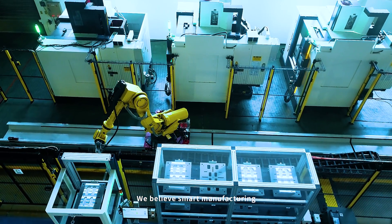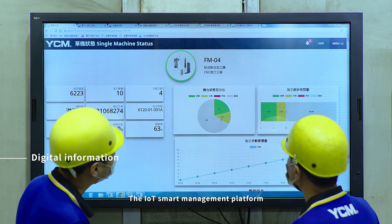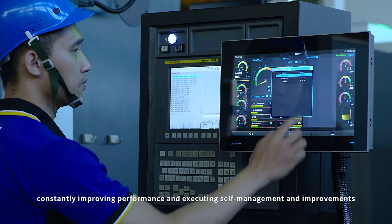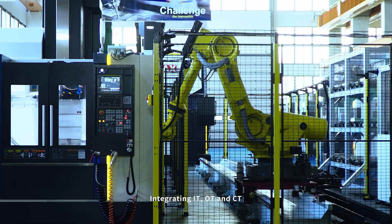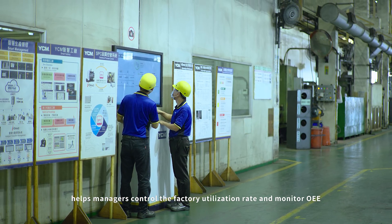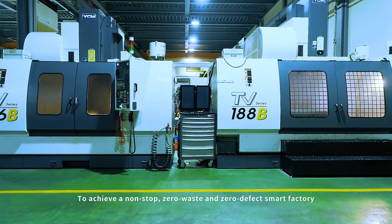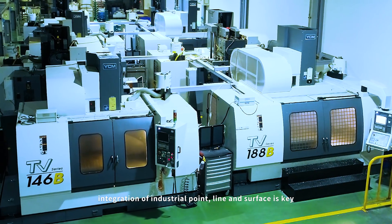We believe smart manufacturing starts with big data and cloud computing. The IoT smart management platform links various automated and smart soft hardware equipment, constantly improving performance and executing self-management and improvements. Integrating IT, OT and CT helps managers control the factory utilization rate and monitor OEE. To achieve a non-stop zero waste and zero defect smart factory, integration of industrial point, line and surface is key.